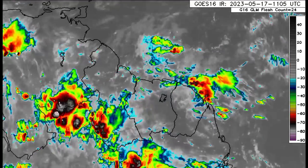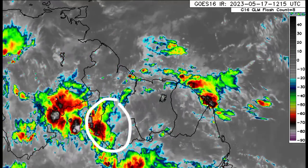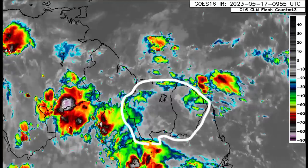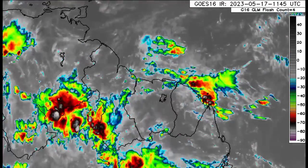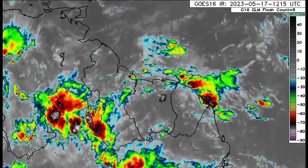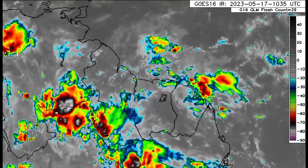Heading further down into northern South America, we can see there is some activity in the vicinity of Guyana, with convection in the southern part of the country extending into Brazil. Looking at Suriname and French Guiana, not a whole lot is happening at the moment, but these areas will continually receive rainfall because of their location — the intertropical convergence zone helps to influence that rainfall.